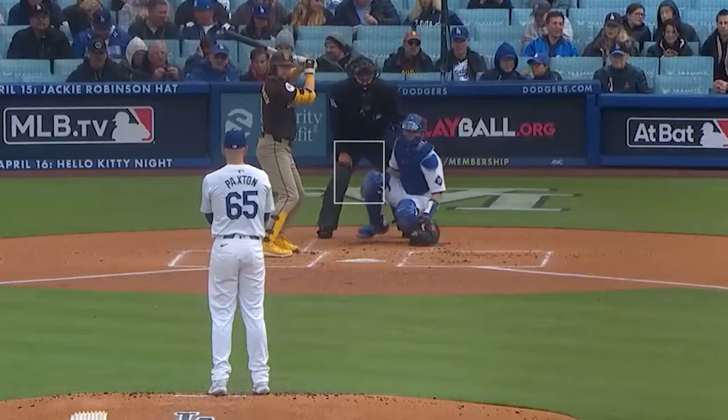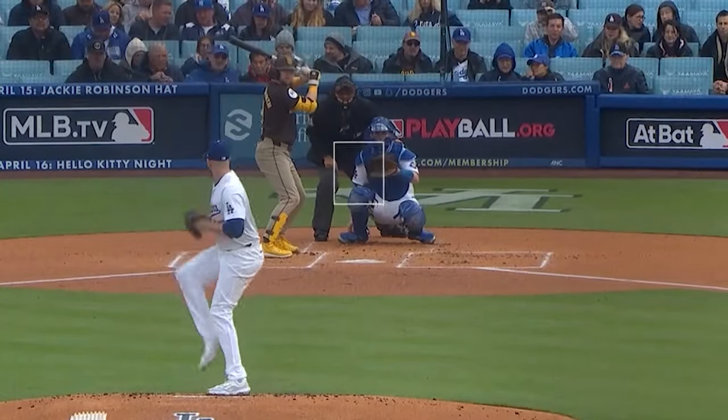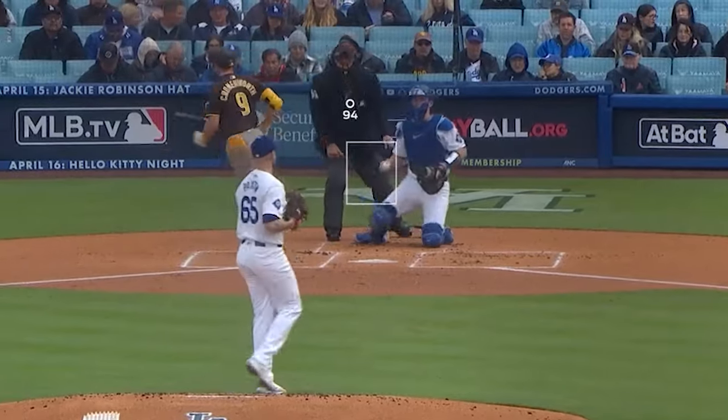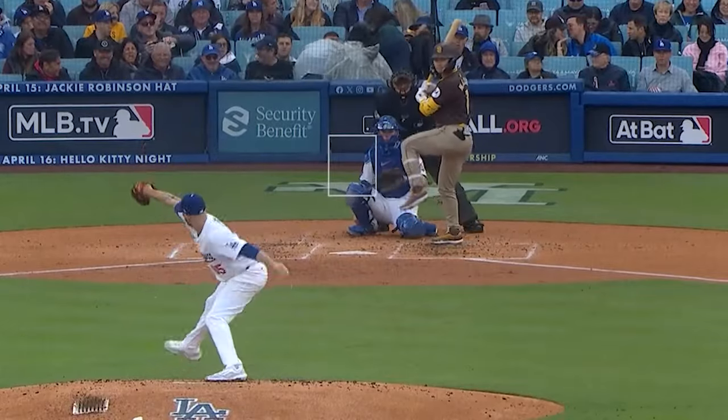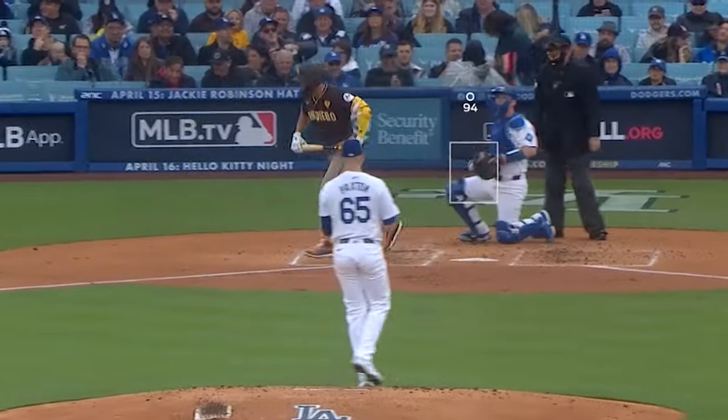He faced James Paxton, who had one K in five innings, giving up three runs and eight walks. Yes, that is a one-to-eight strikeout-to-walk ratio. He got his K on this paint-ish fastball.